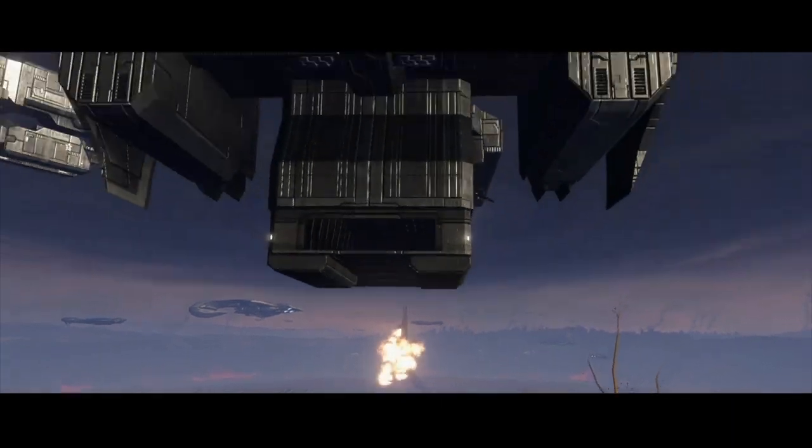The UNSC Navy had many types of vessels it used during the Human-Covenant War. Today we're going to talk about one of the frigate types that was present at the end of the war — the Charon Class Light Frigate. I'm Colin, and this is Sci-Fi Deep Dive.